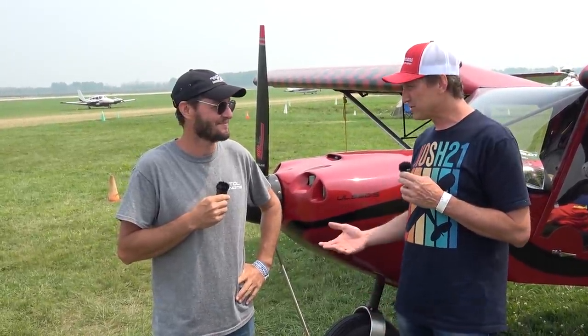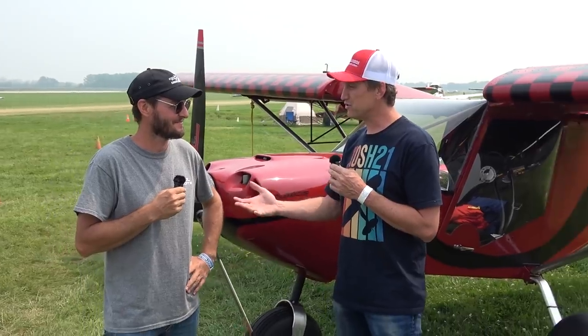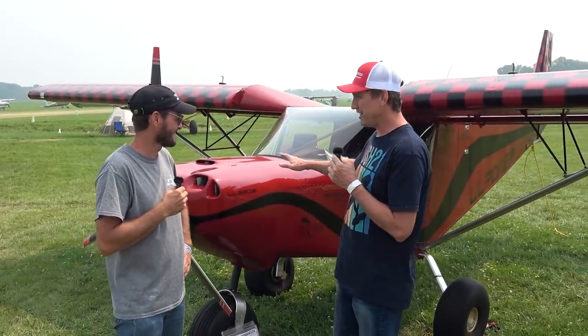Cory Robin here with John Humbert. He is one of the new entries this year at the Oshkosh Stoll Demo Team. John, why don't you introduce yourself, tell us a little bit about you, and show us your sweet airplane.